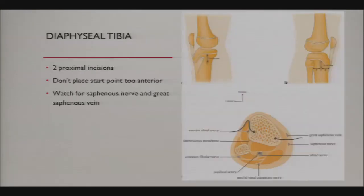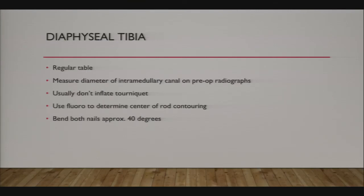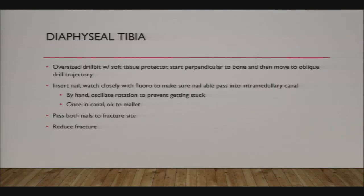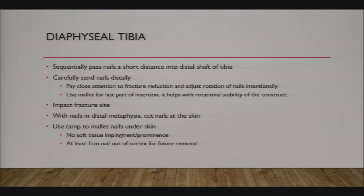For tibia flex nailing, I still bend both nails approximately 40 degrees for a good smooth curve—no sharp bends. Make sure your starting point is not too anterior; I find it easy to insert the nails too anterior in the tibia. On the medial side, an anterior nail is very prominent and patients don't like it. With tibia nails, make sure you don't send them too far out into the syndesmosis or ankle joint—be careful about nail length. You want rotational stability but need to watch for nails that migrate out of the bone.